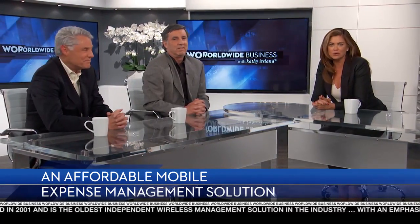Welcome to Worldwide Business, I'm Kathy Ireland. When dealing with business expenses, one area that presents a potential challenge is managing the cost and control of mobile devices. Mobile Sense has created a unique mobile expense management solution for midsize businesses. CEO David Stevens and Vice President of Sales and Marketing Doug Stevens are here to explain their cost saving process. Welcome gentlemen. Thank you very much. Good to be here.